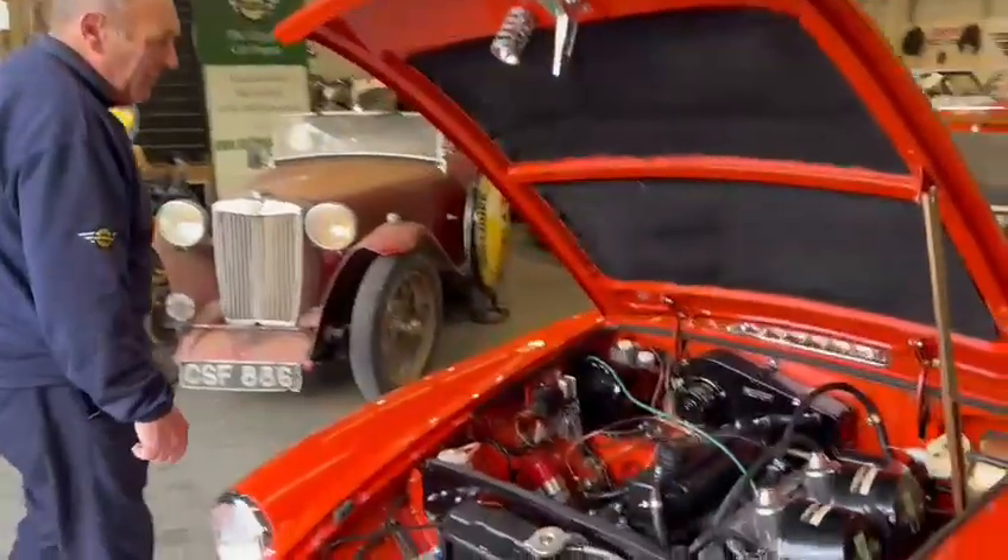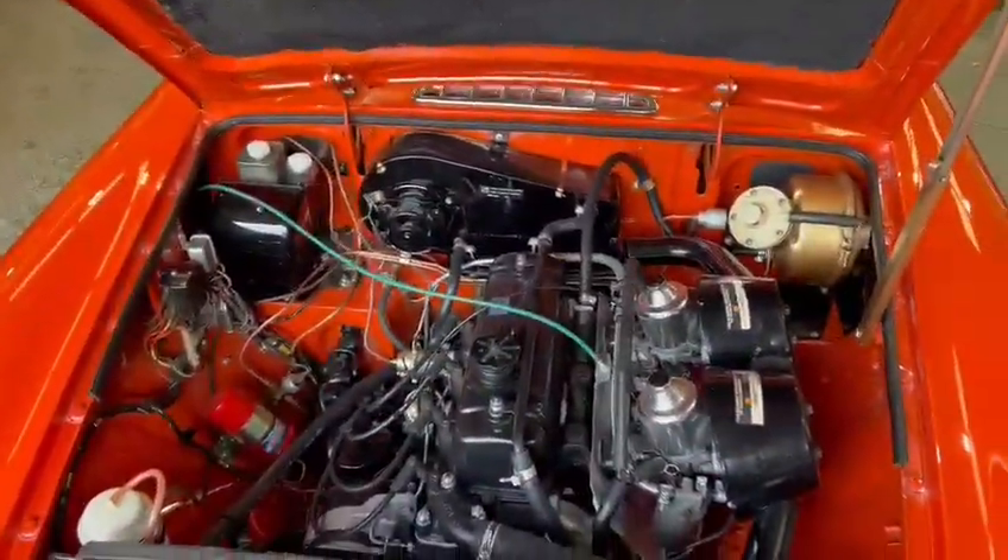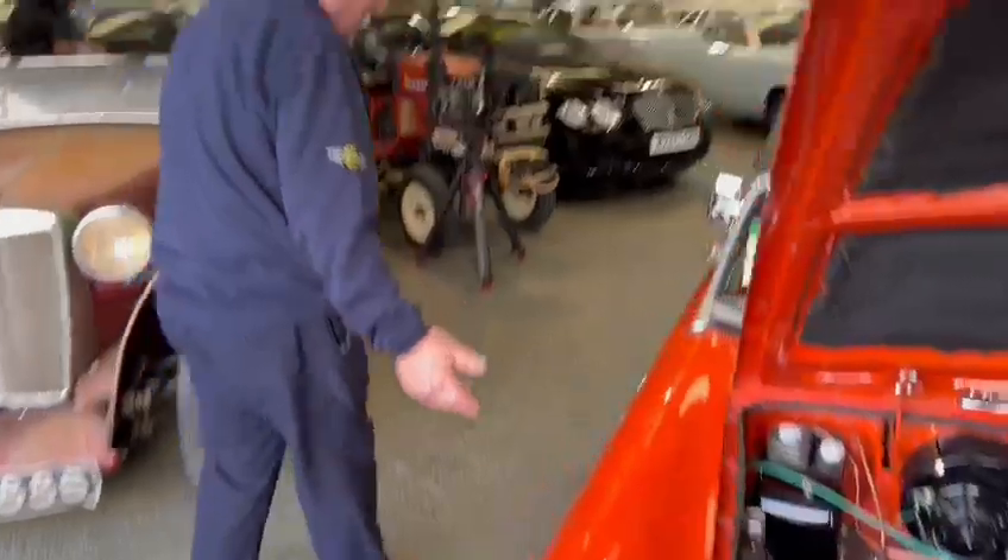Beautiful engine bay as you can see. Recently had a full house, wheels included and all the rest of it. Nice car.